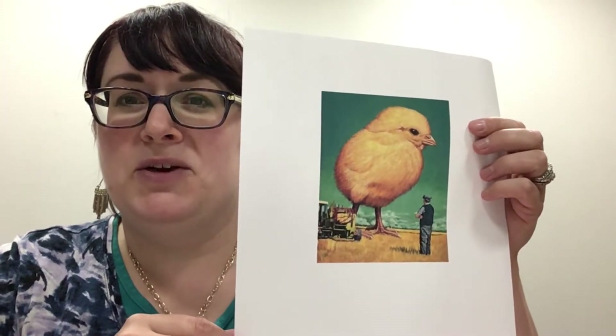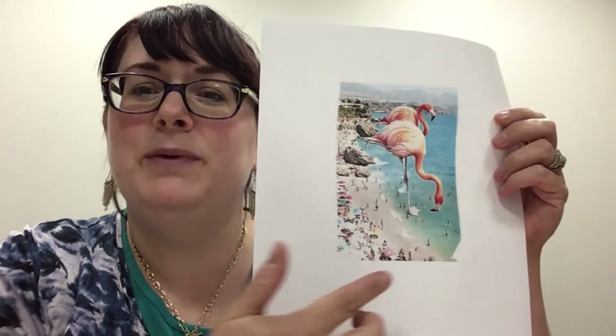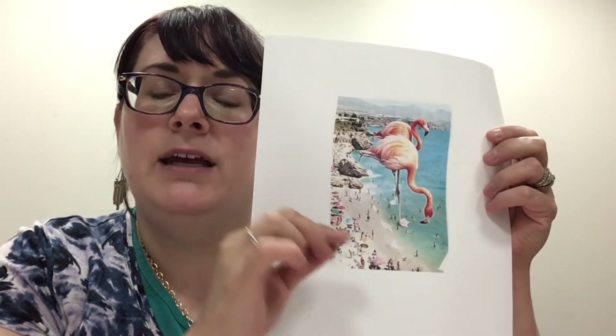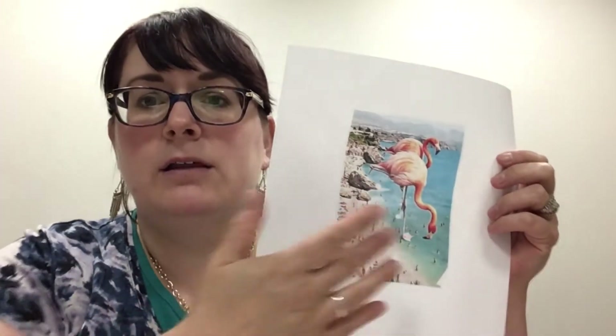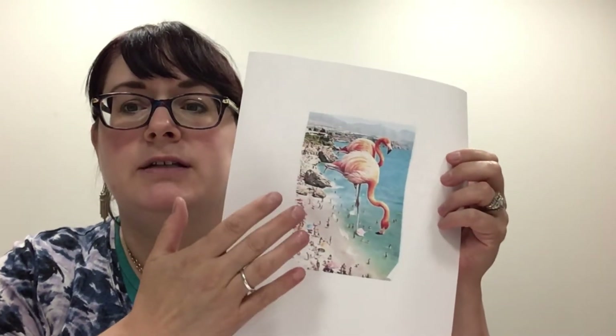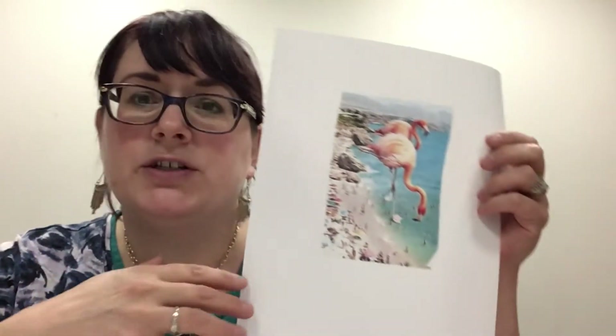There's another element: scale. Scale is kind of cool because it really makes you question things — like, oh wait, that chick is huge and this farmer is really tiny. It just looks so different; your brain is just like, wait a minute. Here's another one — it's a beach and the people are so tiny but the flamingos are huge. It's just another way to create another element of your art that you should consider when thinking about your picture — not to stress over it, but just to add to it.